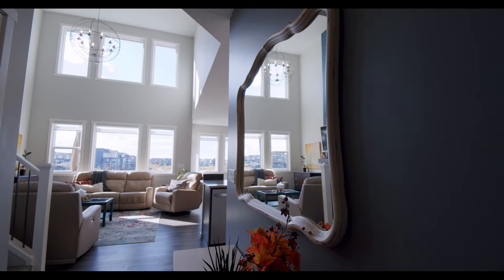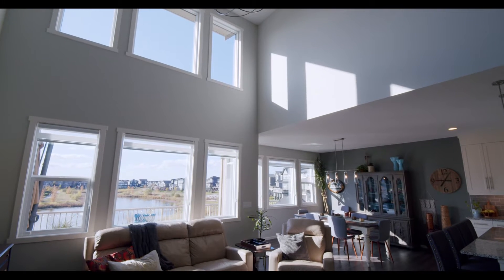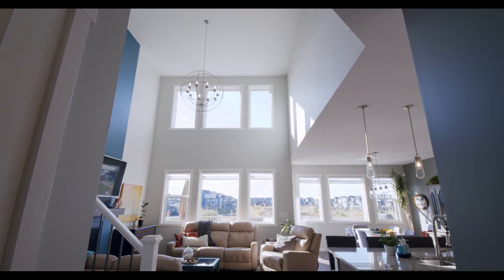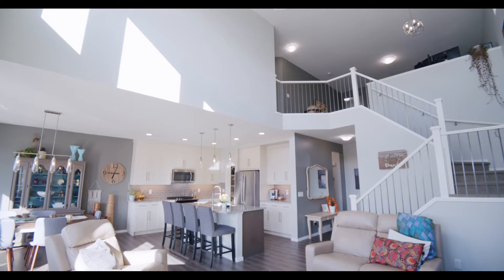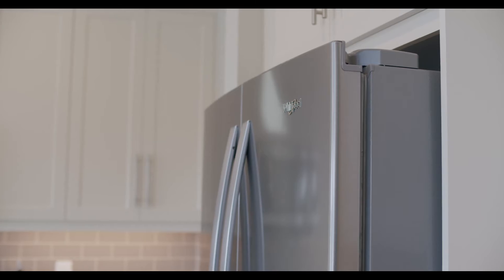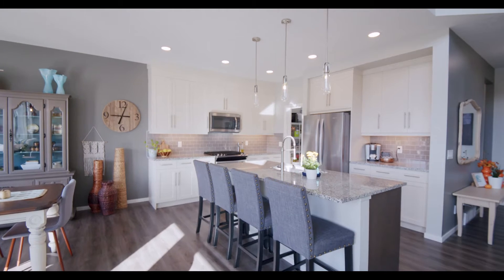The main level has expansive views the whole width of the home, from the dining area to the two-storey great room with a beautiful fireplace, highlighted by upgraded lighting. The kitchen boasts granite countertops, stainless steel appliances, and cabinets that reach to the ceiling, highlighted by under cabinet lighting.